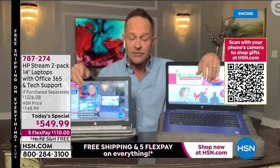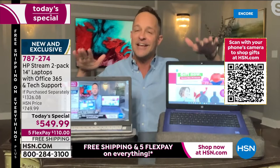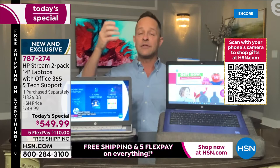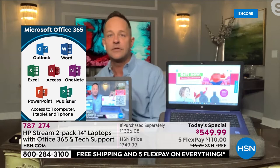Everything I say about the bonuses applies to both computers. When I say you get judgment-free IT support, I mean on this computer and on this computer. When I say you get Microsoft Office 365 pre-loaded — Word, Excel, PowerPoint, Outlook, Access, OneNote, Publisher — that's on both computers for a full year. And when I say 365 comes with a license for a tablet and a phone, I mean two tablets and two phones — one for each computer.